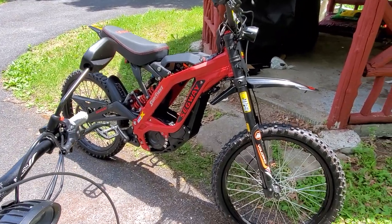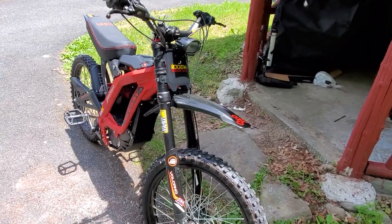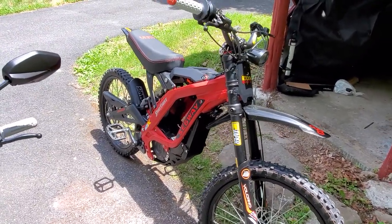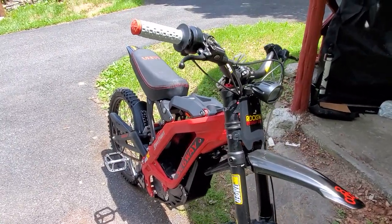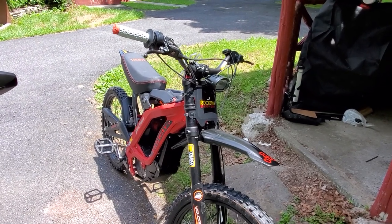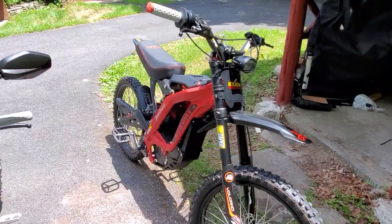With the Segway X260, I purchased this bike from builtebikes.com. It was $4,999 plus shipping — the total came to $5,349. I ordered the bike on a Sunday and had it delivered on a Thursday, from Florida up to New York — four days.